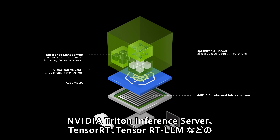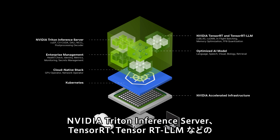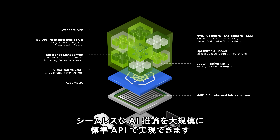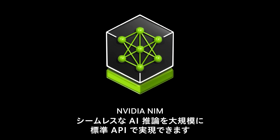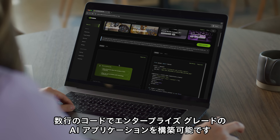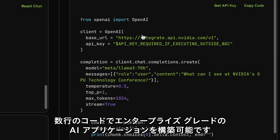Backed by powerful inference engines — including NVIDIA Triton Inference Server, TensorRT, and TensorRT-LLM — NIM streamlines model deployment, ensuring seamless AI inferencing at scale. And with standard APIs, developers can build enterprise-grade AI applications with just a few lines of code.